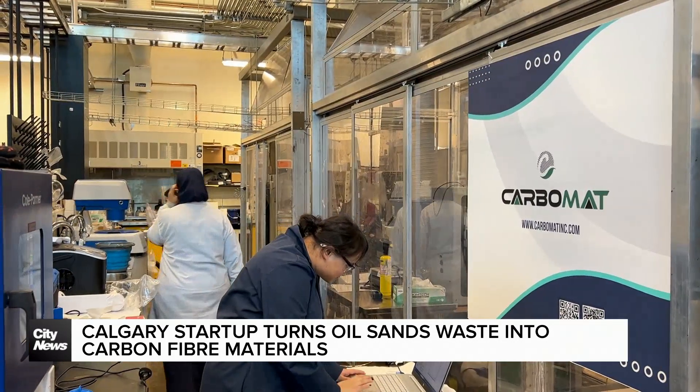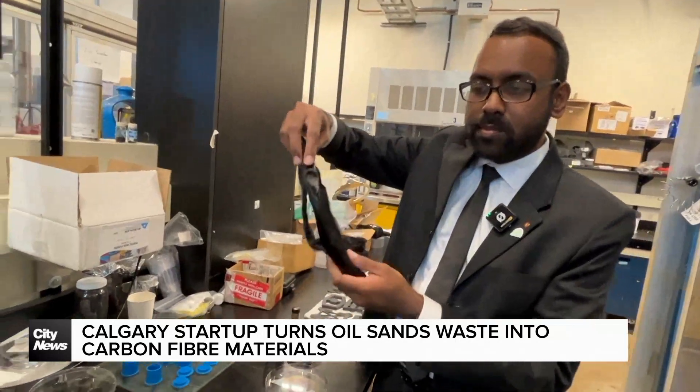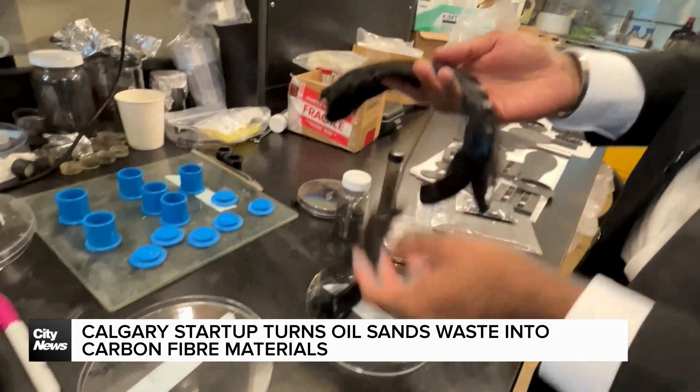With help from Alberta Innovates and Emissions Reductions Alberta, Carbomat plans to construct their own facility to bring their technology to the masses in 2025.